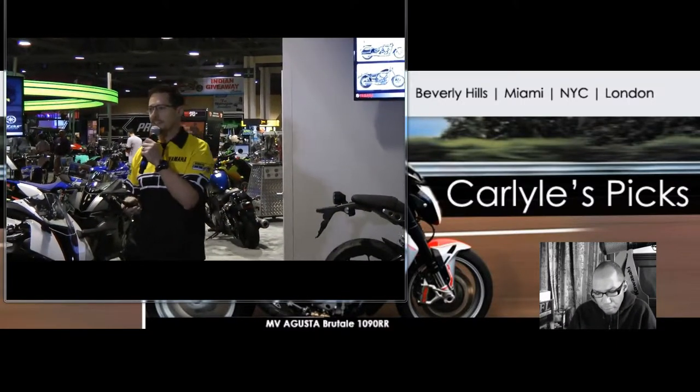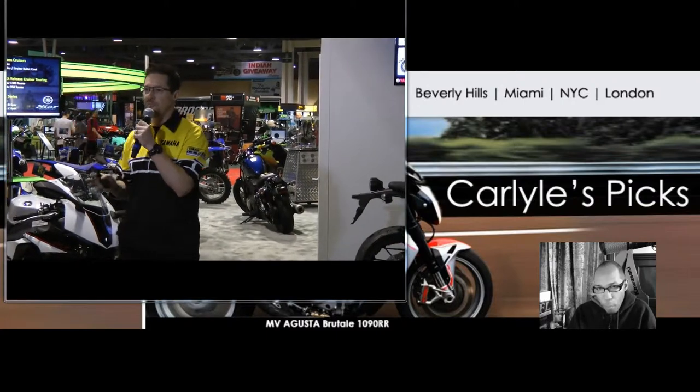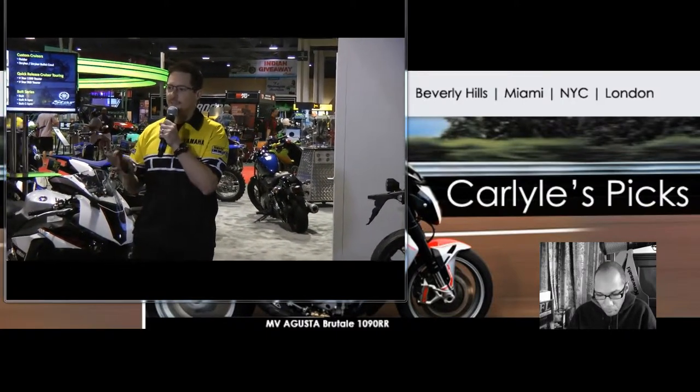In 2016, we have a whole series of cruisers — the Bolt, the Bolt R-Spec, and our V-Star lineup. New and returning models for 2016, so be sure to check out these models in the Star Motorcycle lineup.